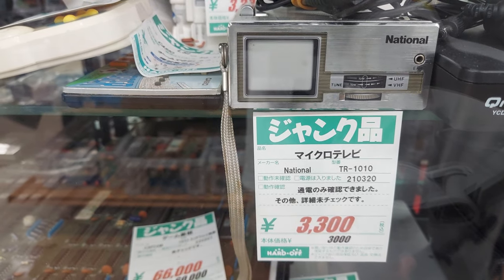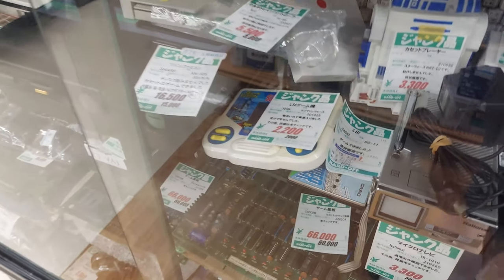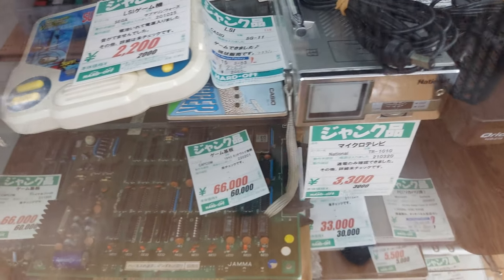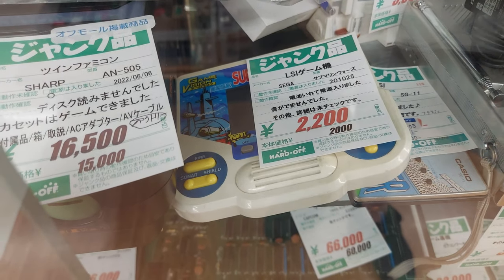It says it gets power. Other than that, there's some way to hook up games to that. I wonder. Got some LCD games there.